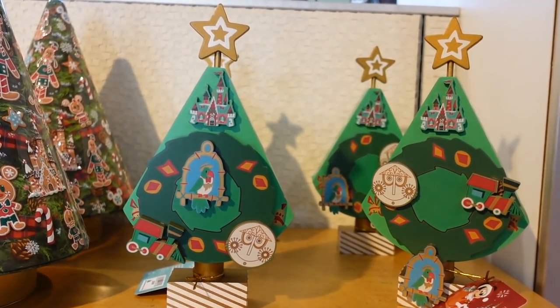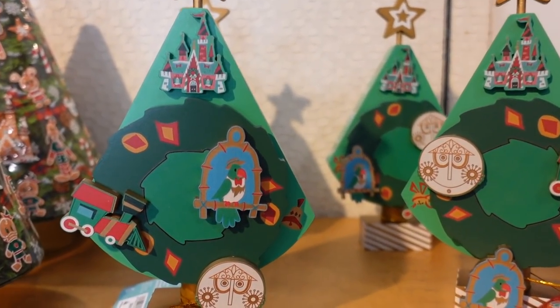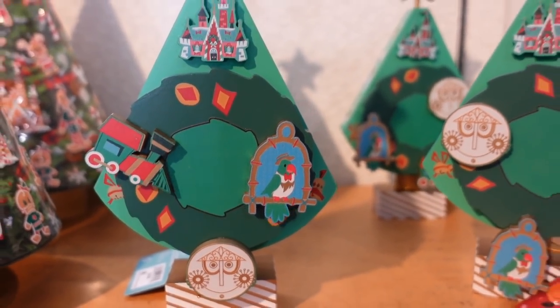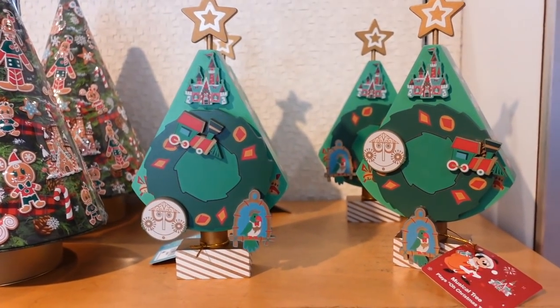Oh my goodness, this is amazing — look at it! It's like a wooden tree playing a song with the wreath going around in circles. It is $39.99 and it is made out of wood. Pretty cool.